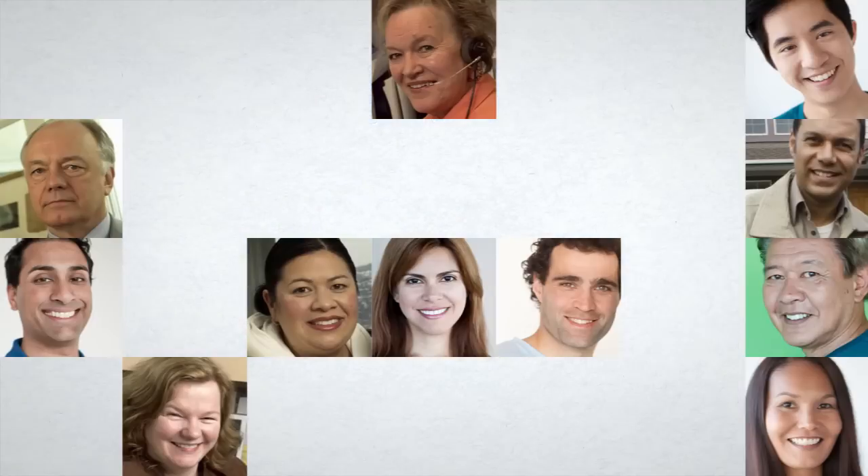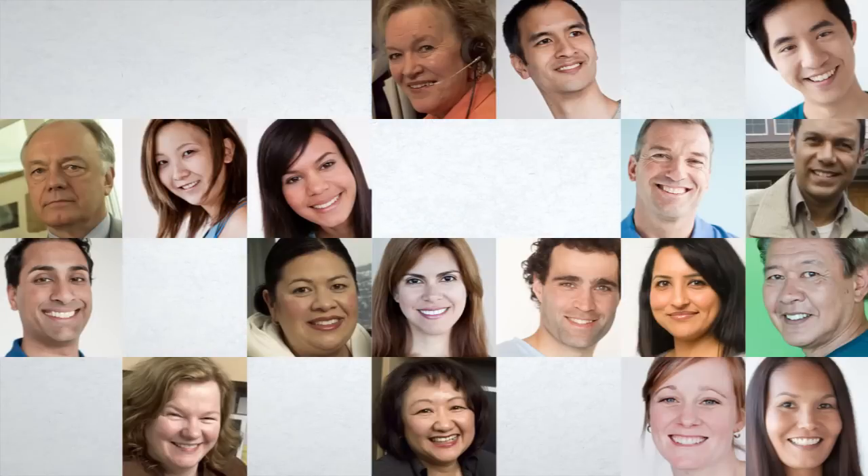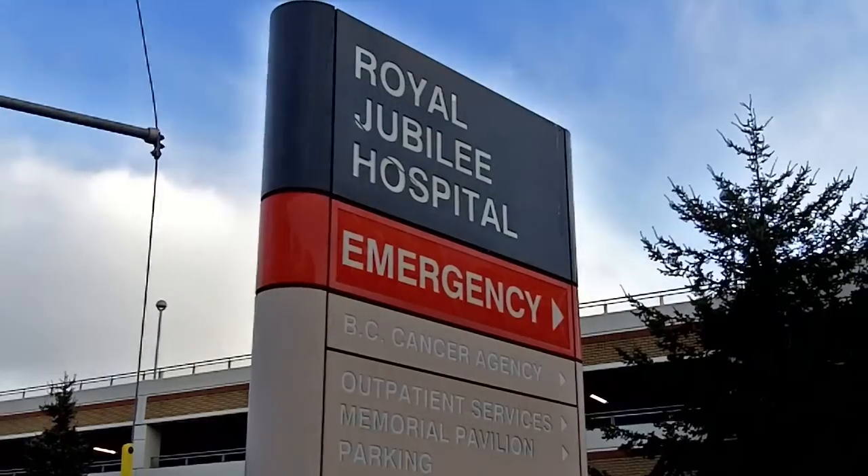There won't be a charge for the BC Services card. But British Columbians aged 19 to 74 will be required to re-enroll in the Medical Services Plan by getting a BC Services card before 2018.